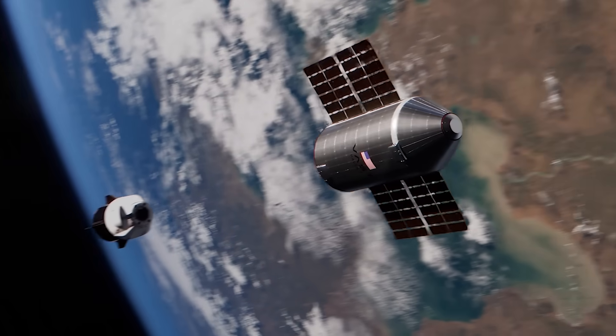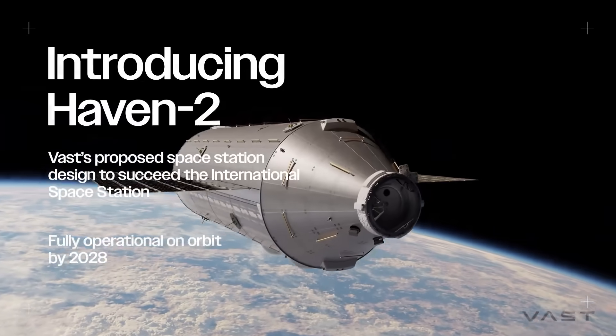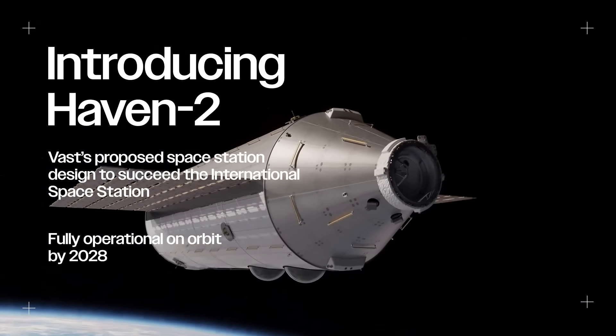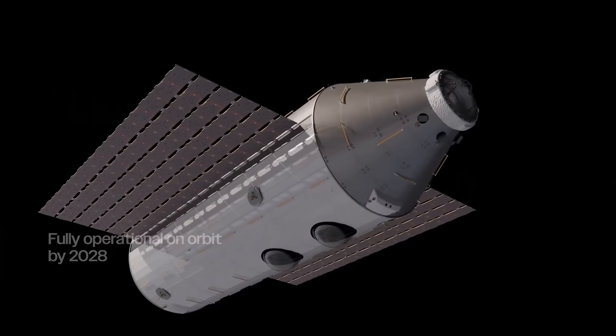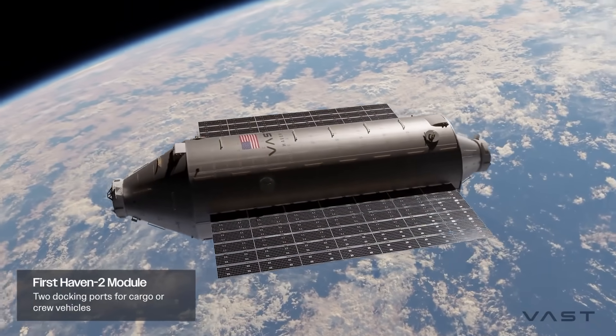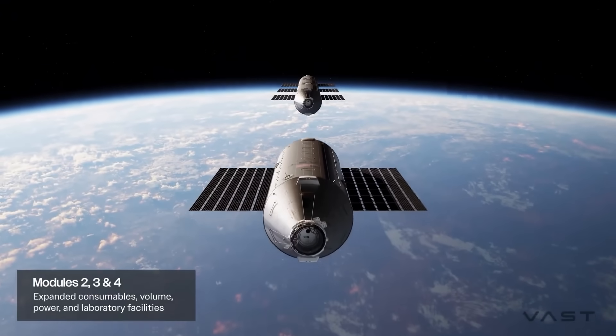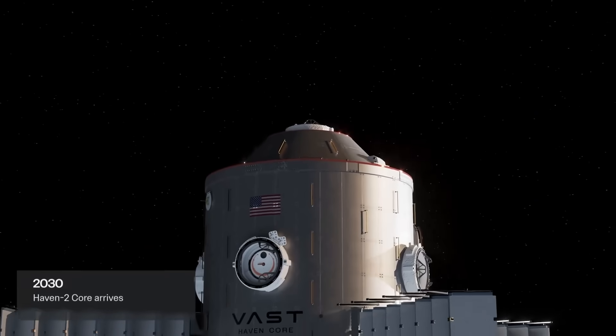Interestingly, the first station is just a stepping stone when looking at the company's future plans. Named Haven 2, VAST wants to build a much larger and more permanent space station with initial modules launching in 2028 and expanding until 2032. It'll start with one module, with additional modules launching every six months until the first four have been connected. At that point, in 2030, they would launch the Haven Core, a much larger 7-meter diameter central station section.